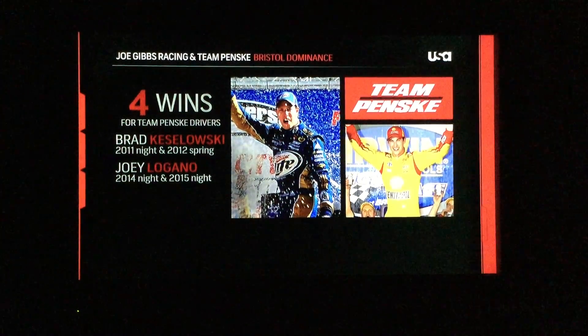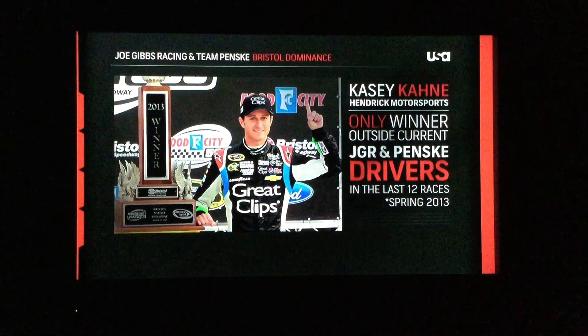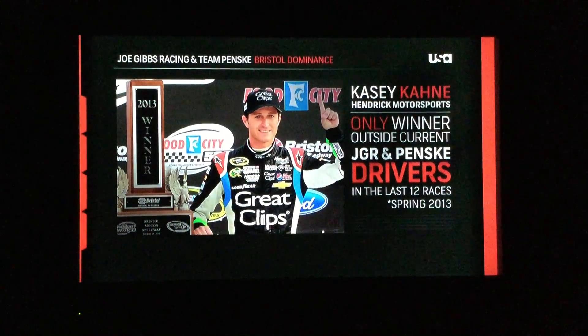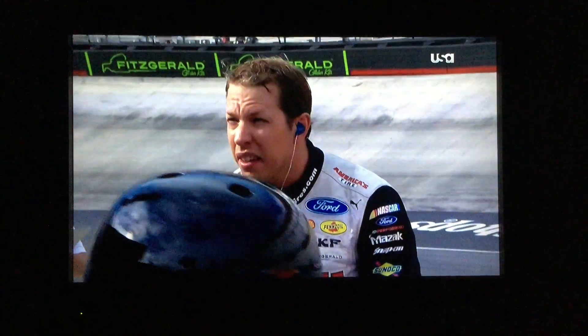Logano's were the two night races back in 2014 and 2015. The only guy to break up that dominance between those two teams has been Casey Kahne with Hendrick Motorsports, and he's definitely a driver that needs a win. It would be great to come at this Bristol night race tomorrow evening.